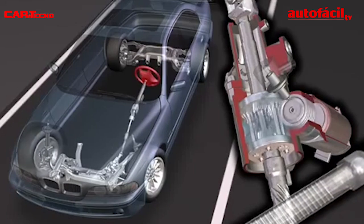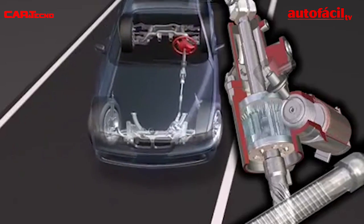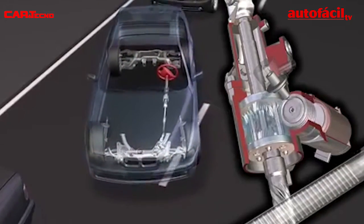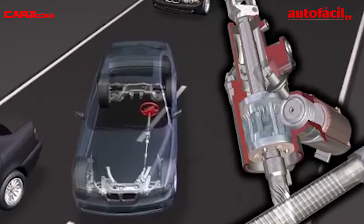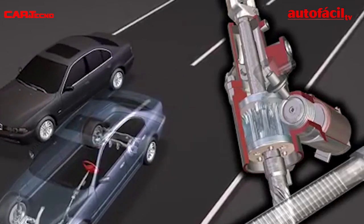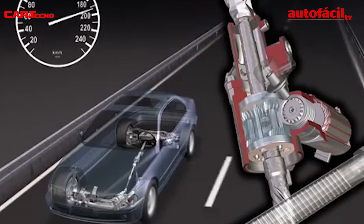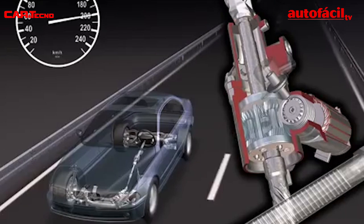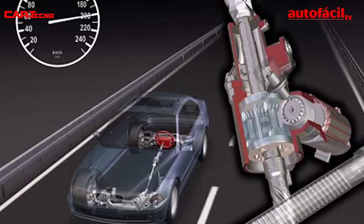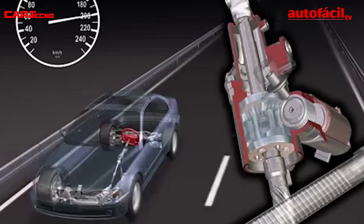At low speed, the electric motor supplements the rotation of the driver. In this mode, it behaves as a conventional steering response with only two turns lock-to-lock. At high speeds, the electric motor rotation slightly counteracts the driver's instructions. In this situation, the steering behaves as if almost six turns lock-to-lock, and the driver has a feeling of precision and stability.